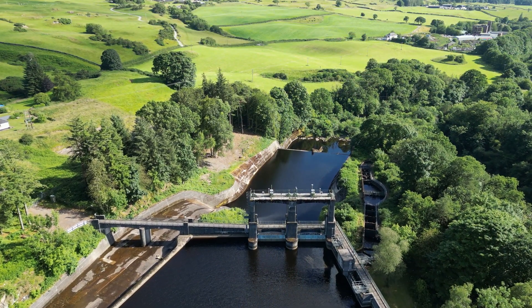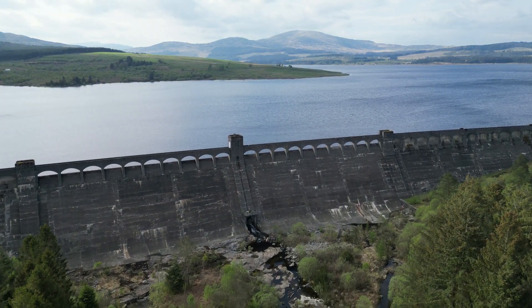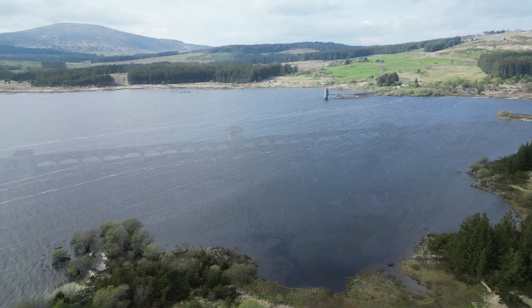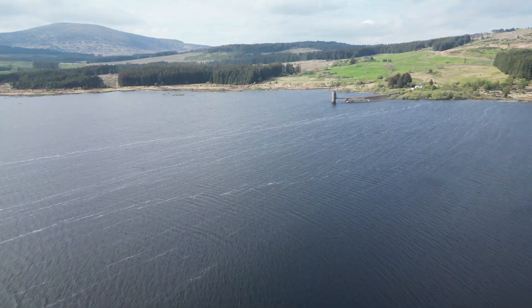Ladders were added to all of the dams except Clatteringshaws, as it is man-made and artificially stocked with trout. There are screens to cover the intake to prevent fish from entering the Glenlocher tunnel.